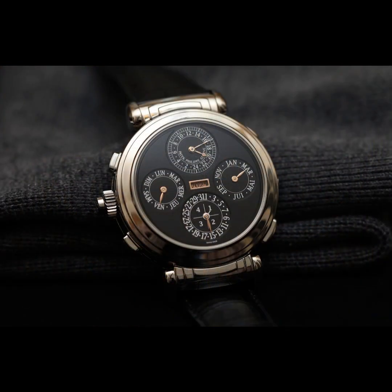Third place: Patek Philippe Grandmaster Chime 6300A-010 Only Watch. Very few people manage to surpass Patek Philippe auction models in price, and if this is a special lot for charity auctions, just wait for the watch to set another record. In November 2019, at the 8th Only Watch charity auction in Geneva, this reversible Patek Philippe watch with 20 complex functions went under the hammer for 31 million Swiss francs. The craftsmen of Patek Philippe took as a basis a double-sided watch created in 2014 for the 175th anniversary of the brand.